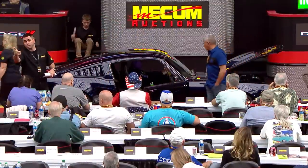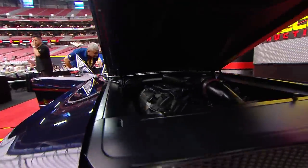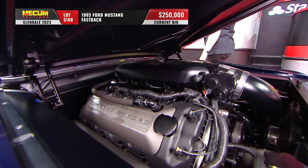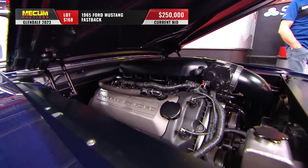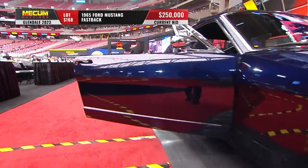Here's a '65 Mustang — total pro build, custom. The bidding is going according to plan at two hundred fifty thousand dollars at the moment. Well, total pro build — built by the Roadster Shop, which has to be one of the top custom car crafters on the planet.